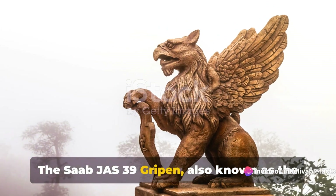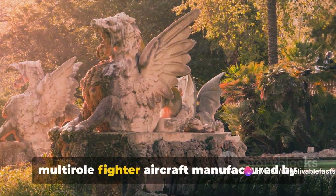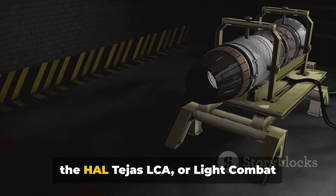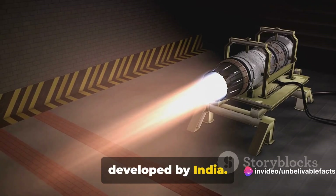The Saab JS-39 Gripen, also known as the Griffin, is a light single-engine multi-role fighter aircraft manufactured by the Swedish aerospace company Saab. On the other side of the ring, we have the HAL Tejas LCA, or light combat aircraft, a multi-role light fighter developed by India.